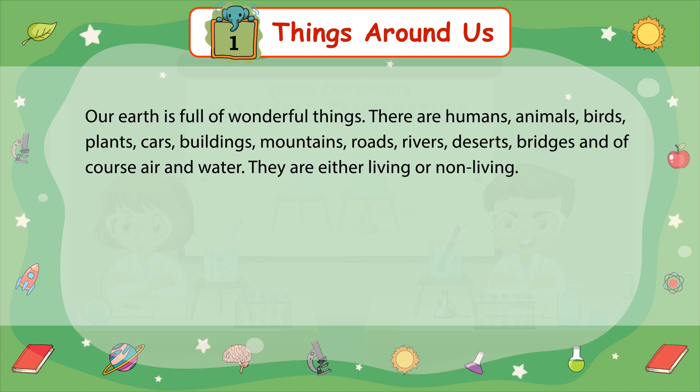Our earth is full of wonderful things. There are humans, animals, birds, plants, cars, buildings, mountains, roads, rivers, deserts, bridges, and of course air and water. They are either living or non-living.